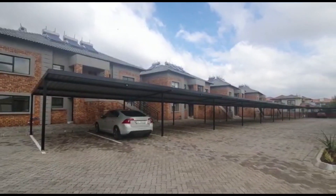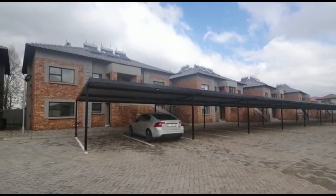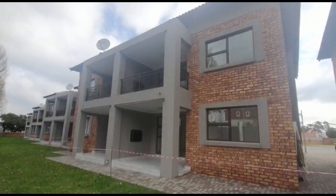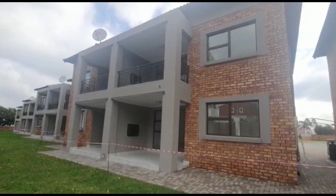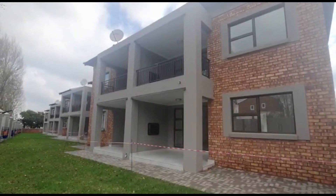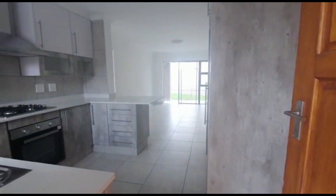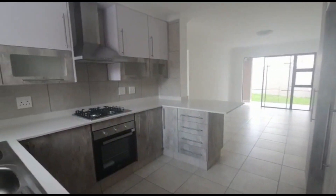Introducing Phase 2 of Hamilton Place, our new development. Situated inside the beautiful Haldeweig Estate, this complex exceeds expectations with its solar-powered streetlights, solar geysers and gas stoves.